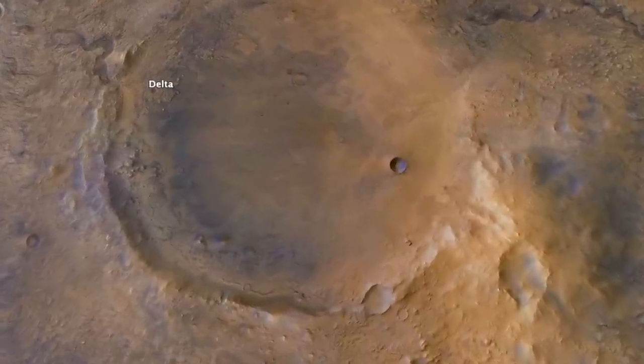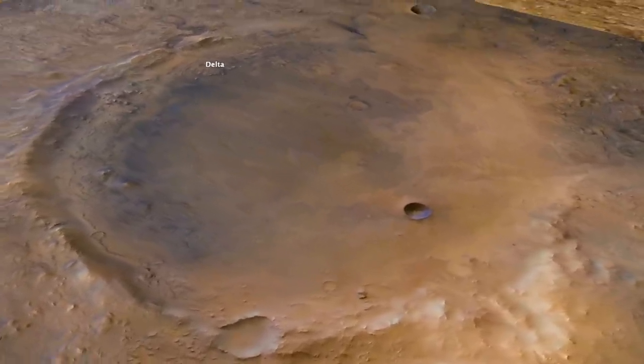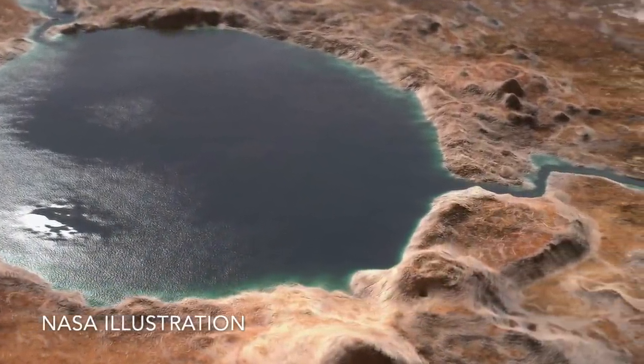Perseverance was sent to Jezero crater because of clear evidence that it hosted a lake billions of years ago. But the rocks it's exploring now don't look like lake deposits.